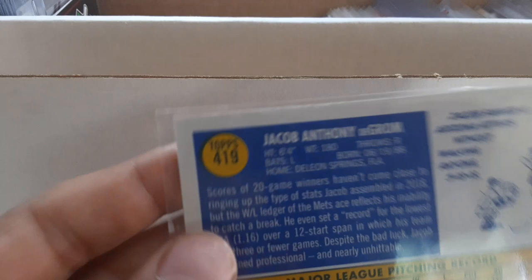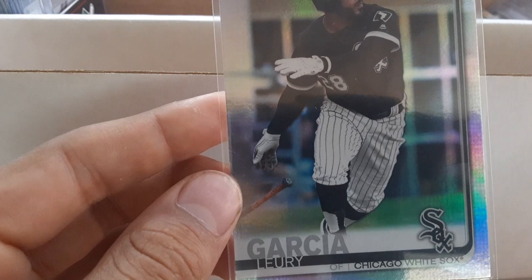Then I've got a DeGrom high number short print action variation, and a DeGrom 2017 Mother's Day card out of 50. We've got Francisco Loreno 150 Years gold stamp, an Estrada gold stamp, a Thurman Munson black border out of 299, a bunch of rainbow foils, and Leroy Garcia.